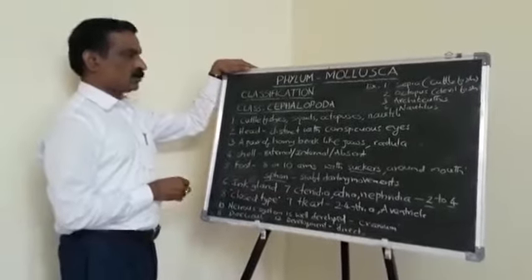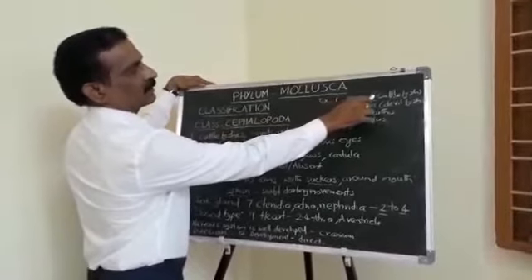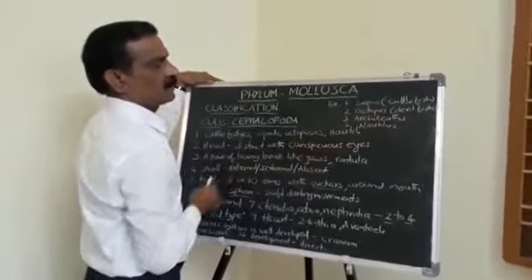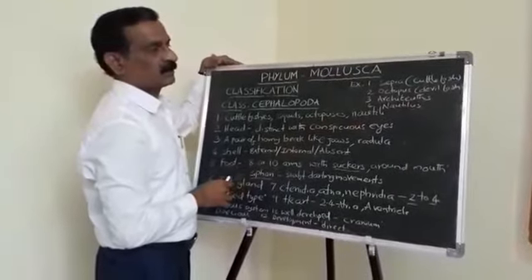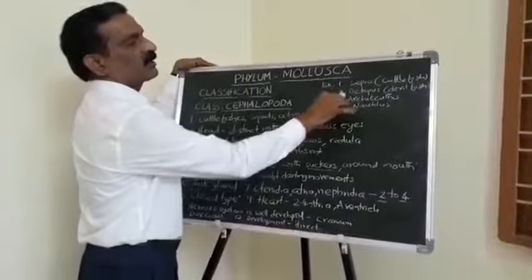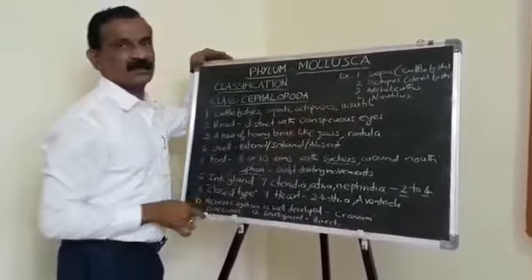The most common examples of this class include: Sepia, commonly known as Cuttlefish; Octopus, commonly known as Devilfish; Architeuthis, known as the Giant Squid and the largest invertebrate; and Nautilus.